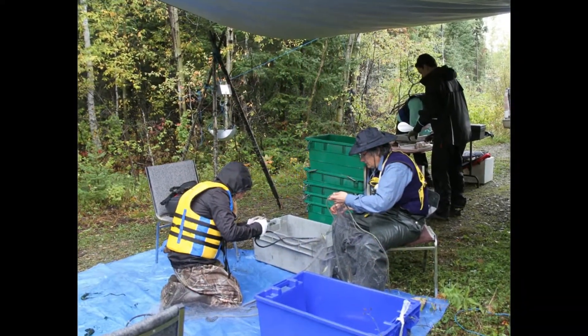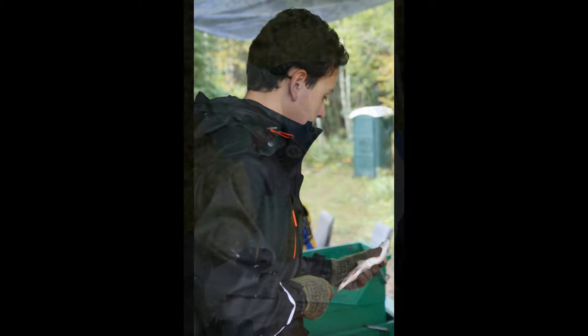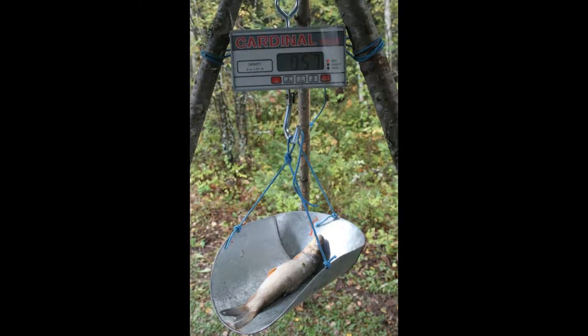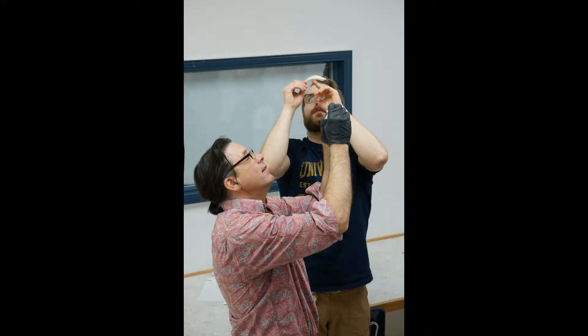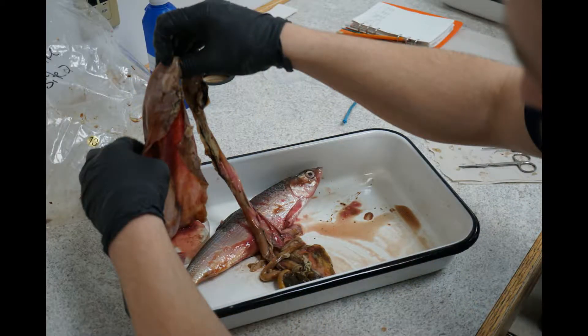The project had seven main components. The first component was index netting. The NRMT students assisted Sustainable Development Fisheries Branch with their index netting protocol by processing samples and recording data, including species, length, weight, and visible diseases. Further work included determining ages of northern pike and stomach content analysis. The netting provided information about what fish species were present in the lake, their physical condition, and their potential impact on brown trout.